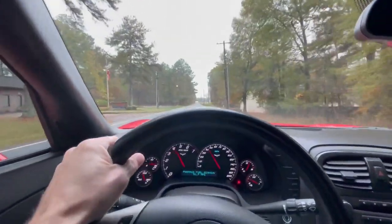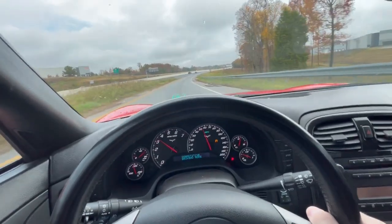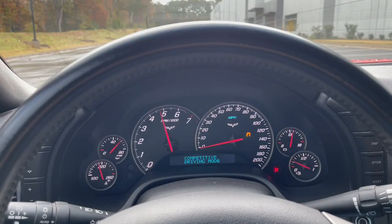It's torquey. It's fast. It sounds fantastic. It has launch control. And the styling is incredible. It has been competitive with cars at much higher price points. Some consider it one of the greatest sports cars of all time. Many consider it the greatest American sports car of all time.